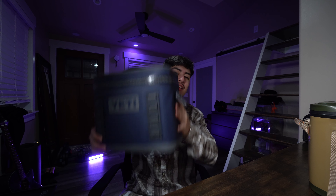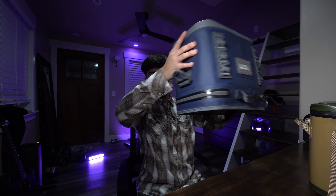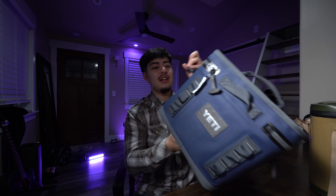The Arctic cooler is slightly taller than the Yeti. The Yeti holds 11 cans with no ice while the Arctic holds 12 — just a one-can difference, not a big deal. Now let's see how leak-proof they are. We're going to do the flip test — both coolers are full of water.